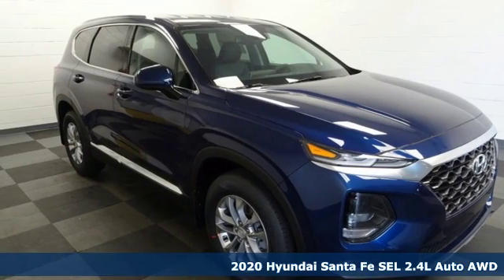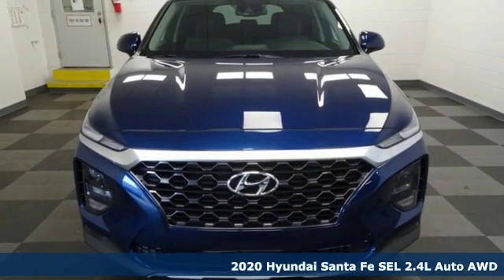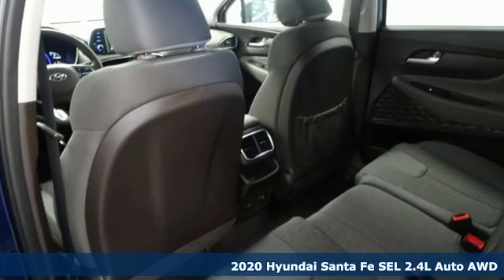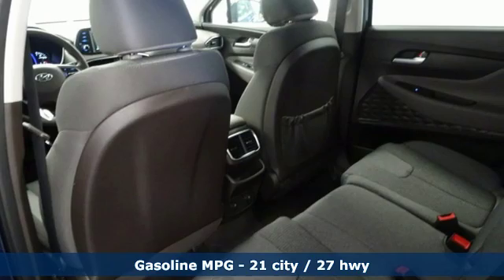It's a new 2020 Hyundai Santa Fe. Hyundai's attention to detail means a better driving experience for you. It's equipped for all your driving needs and wants.